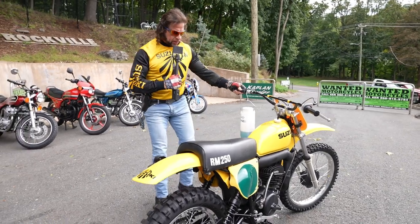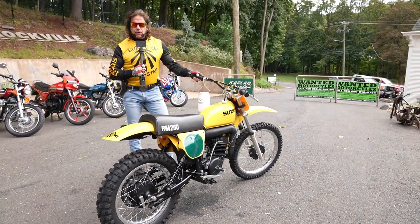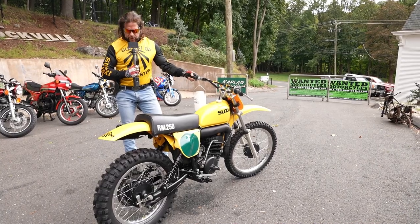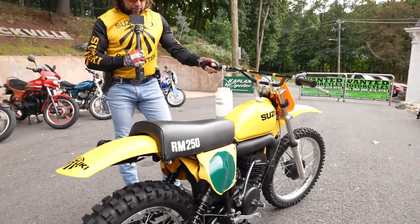Holy flashback to 1976, Batman. This is probably the last new, never ridden RM250 in existence today. Maybe Suzuki has one — I don't think they do, maybe they do, I don't know. This thing is absolutely pristine.